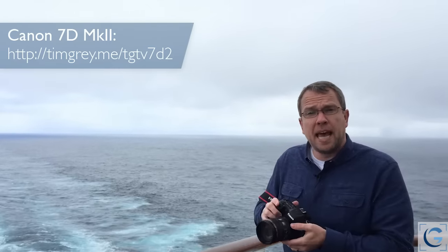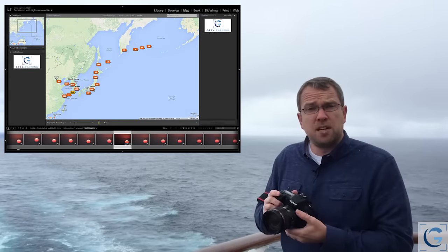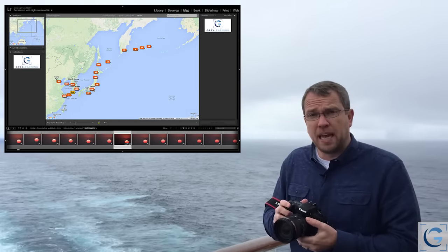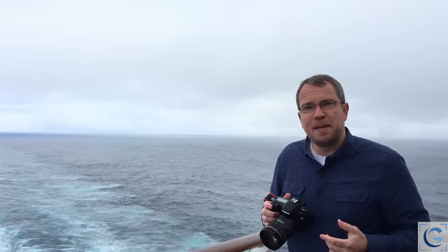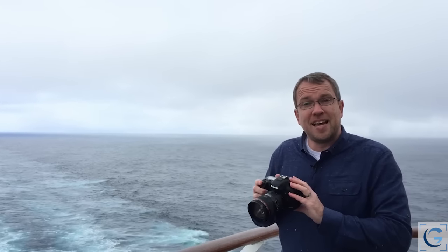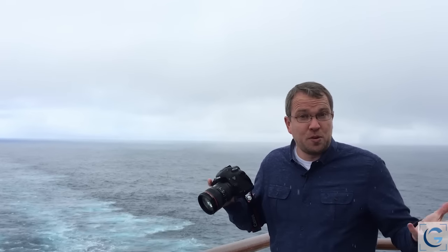Because this camera — this happens to be the Canon 7D Mark II — includes a built-in GPS receiver so that I can identify the location information. The GPS coordinates will be added to metadata automatically for all of my captures if I have that feature turned on, but also I can then use the GPS signal to automatically set the clock on this camera for me — the date and the time — which is especially helpful for me today in particular, and tomorrow as well, since I'll have two Thursdays.